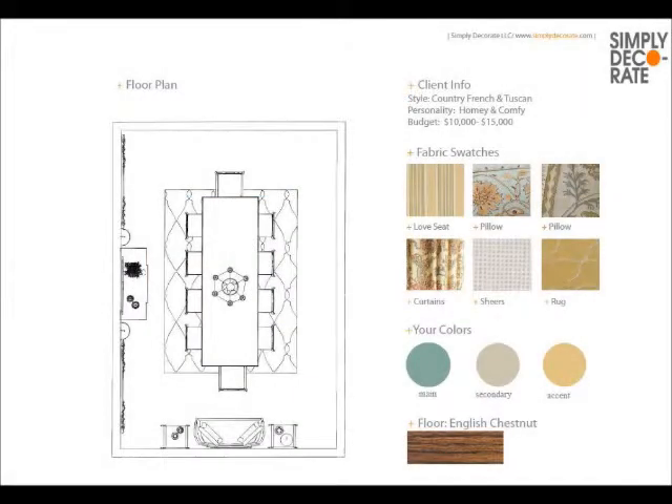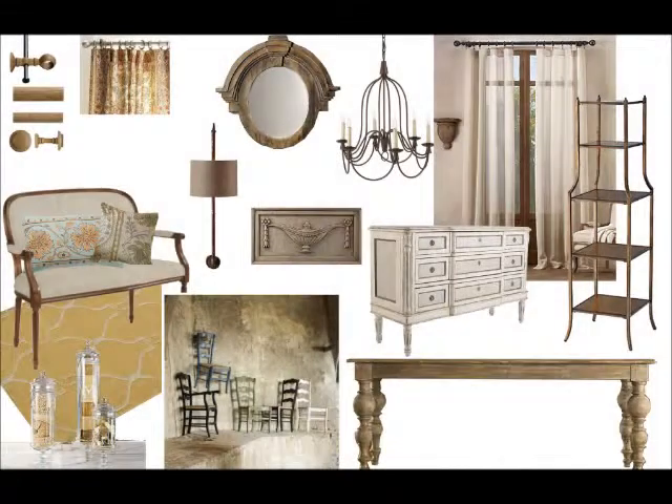After Rachel Ray finishes her marvelous cooking, she loves eating in the kitchen, but Simply Decorate sees her in a wonderful Tuscan dining room. We picked her colors, which are golden yellow, a touch of turquoise, and wonderful fabrics to go with the whole theme. From our collage, you can see exactly where we're going — very Tuscan with a little touch of country French.